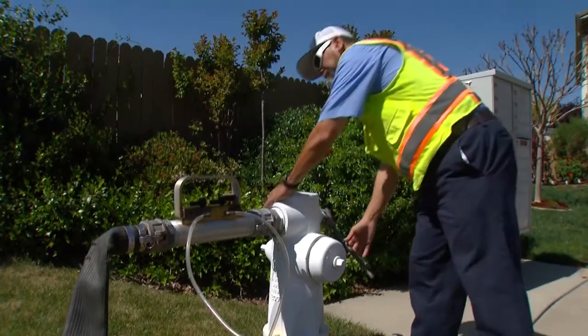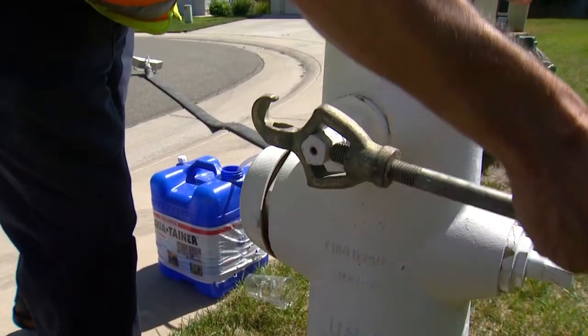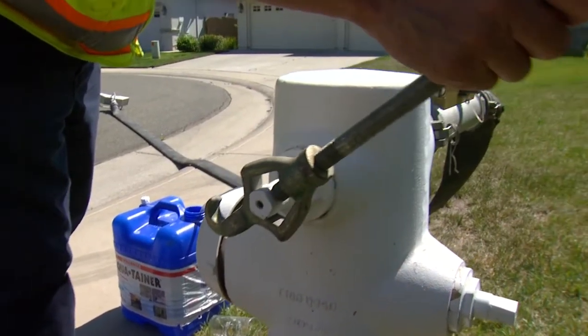Water distribution operator Dennis Ouzry is following a well-developed maintenance routine, opening up this hydrant to ensure that strict water quality standards are met.